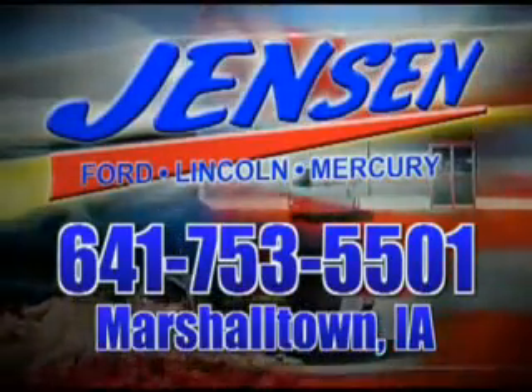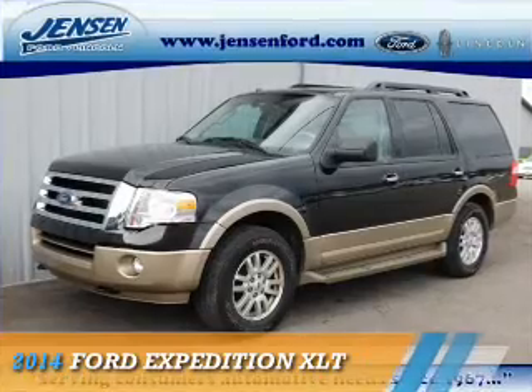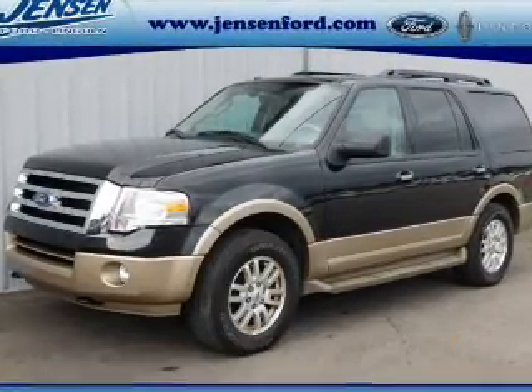Stop in at Jensen Ford and see why we're Marshall County's largest Ford dealer. Presenting the 2014 Ford Expedition.